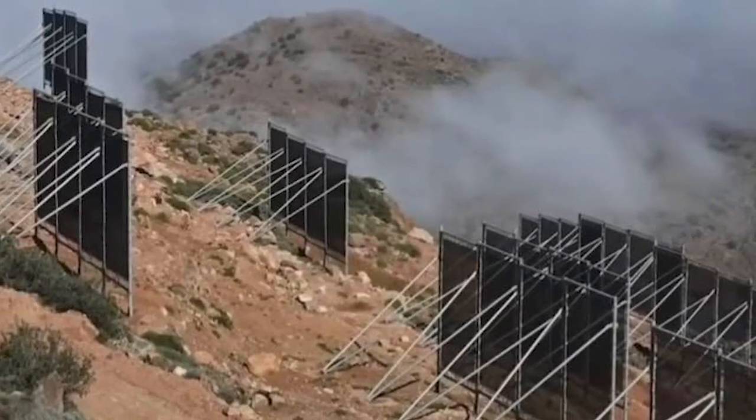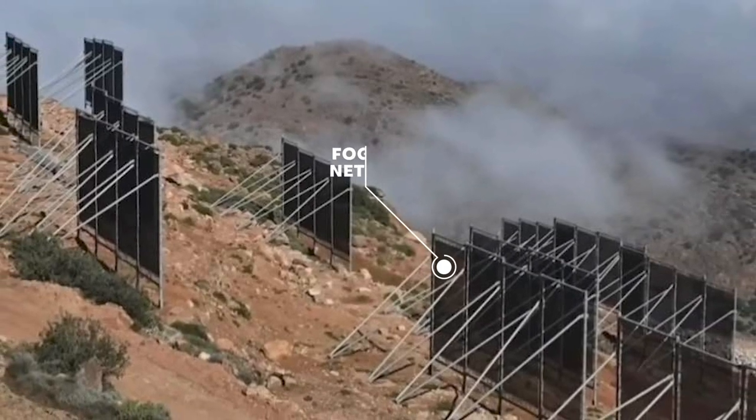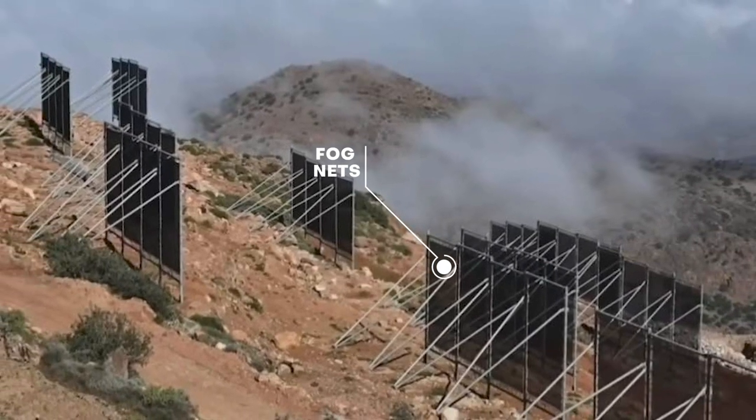In this video, we'll demonstrate how Sahara Fog Nets create water and life in the African Desert. So keep watching to know more.